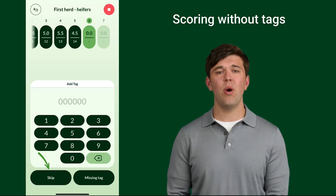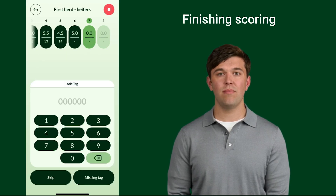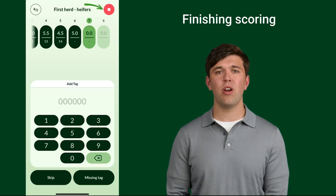If you want to score without using tags, select 'Skip' on the number keyboard when the add tag prompt appears. To stop scoring, select the red button in the top right corner.